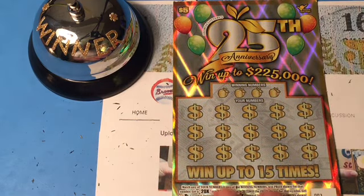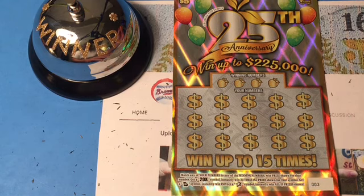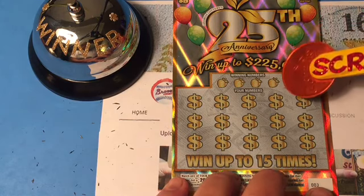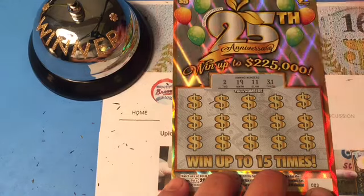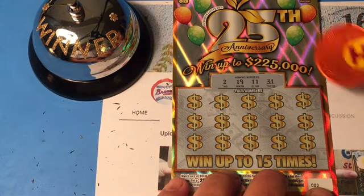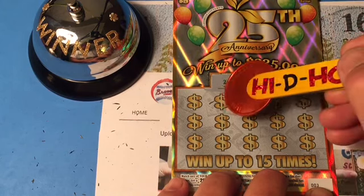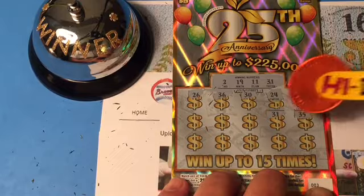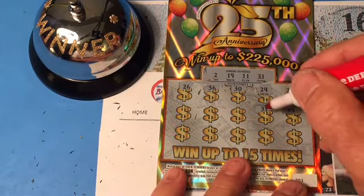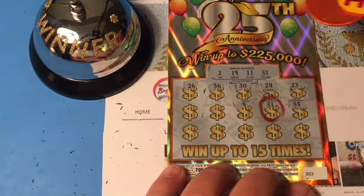25th Anniversary ticket — ticket number 3. We are looking for that 20X, or get that Georgia symbol and win $50 instantly, or if we find a star, we'll win all 15 prizes. The numbers we are looking for today are 2, 19, 11, and 31. Hidey-ho, here we go! 23. 24. 30 — one off. 36. 26. 35. 31 — match! Yes sir! We got a match-a-rooney!